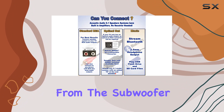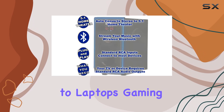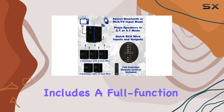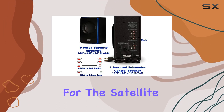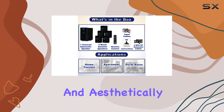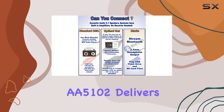This system caters to various applications, from TV and home entertainment to laptops, gaming consoles, and more. The package includes a full-function remote, essential cables, and even mounting hardware for the satellite speakers. The build quality is top-notch and the design is both functional and aesthetically pleasing.